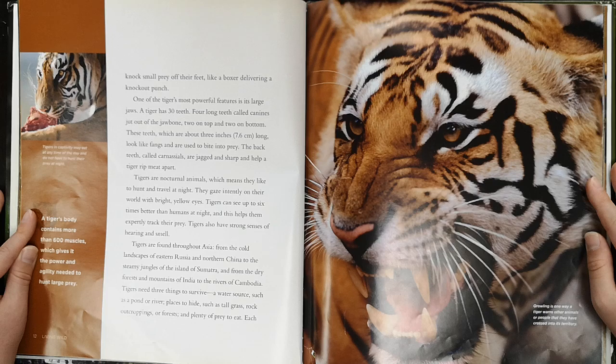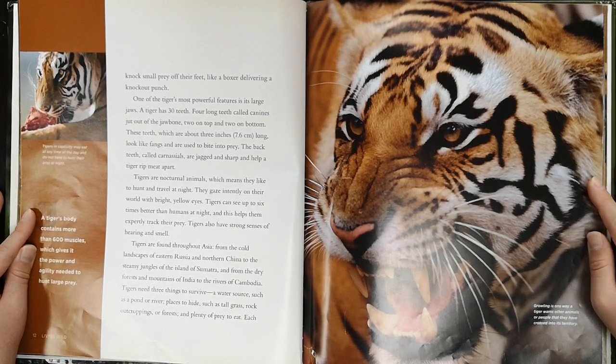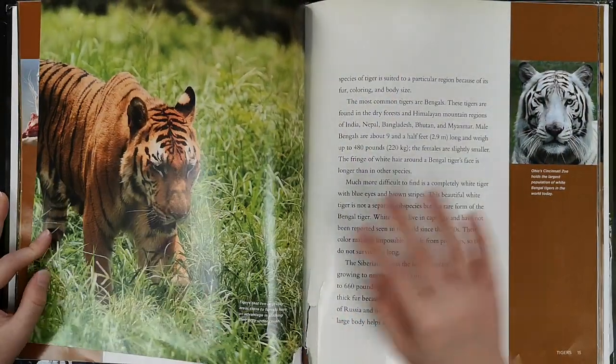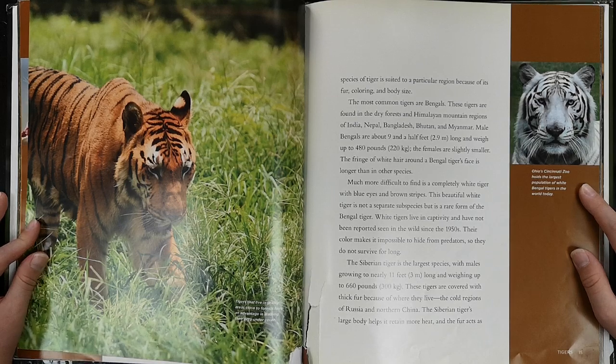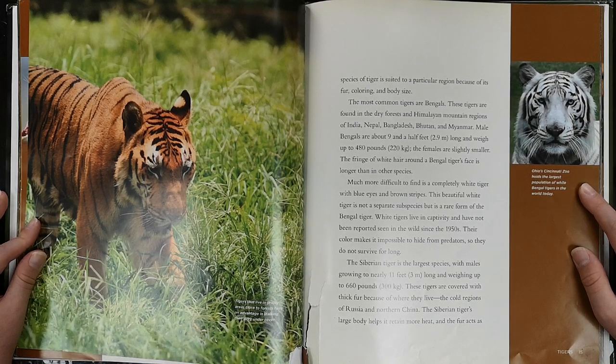Tigers need three things to survive: a water source such as a pond or river, places to hide such as tall grass, rock outcroppings or forests, and plenty of prey to eat. Each species of tiger is suited to a particular region because of its fur coloring and body size.